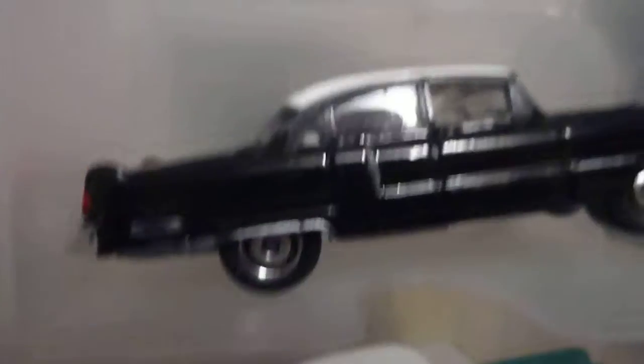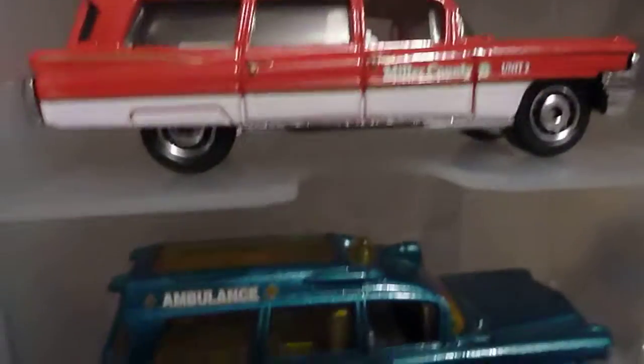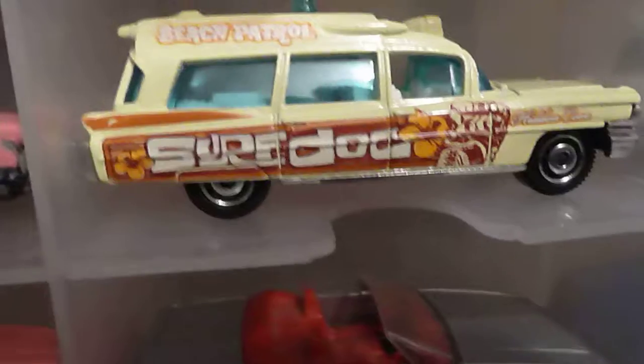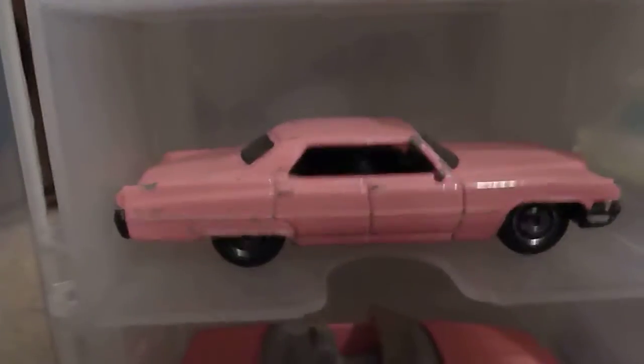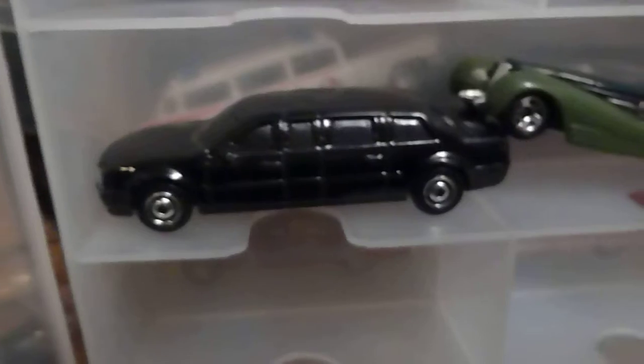I'm almost custom painted. And then there's a couple on the other side, so let me switch it — just a few. I got a custom 41 and the presidential limo Cadillac.